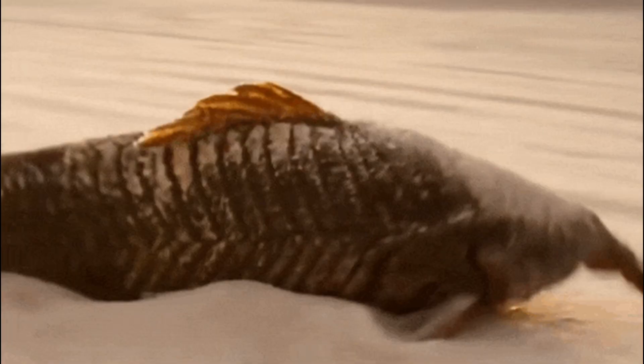Armored catfish, particularly those in the Loricariidae family, have a remarkable ability to move on land, which they use to find new water sources during dry conditions. This movement involves a combination of anatomical and behavioral adaptations.